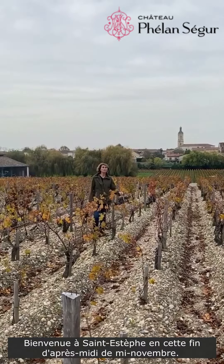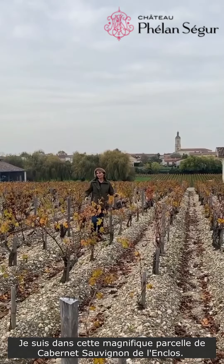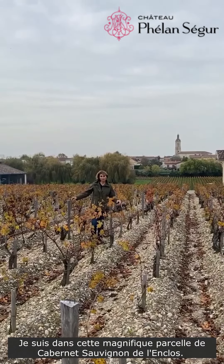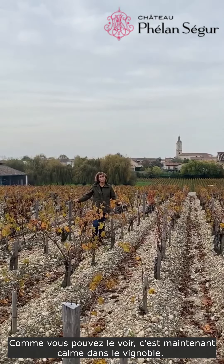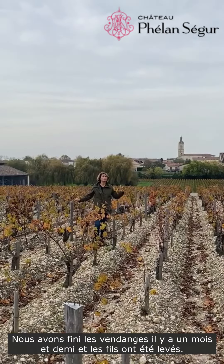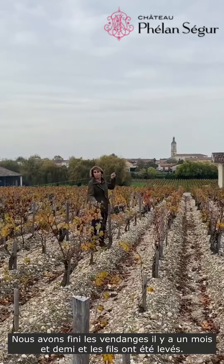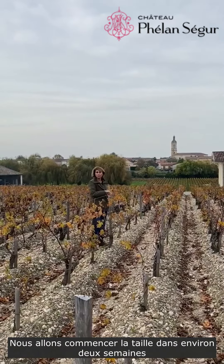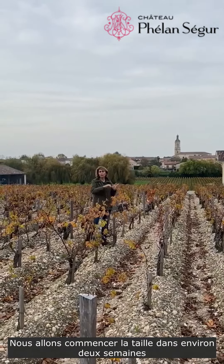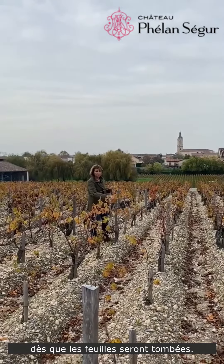Welcome to Saint-Esteve on a late afternoon in mid-November. I am in this beautiful plot of Lanclot — it's Cabernet Sauvignon. As you may see, it's quiet now in the vineyards. We actually already finished the harvest a month and a half ago, and the vines have been freed from the wires. We will be starting the pruning within more or less two weeks, as soon as the leaves have fallen.